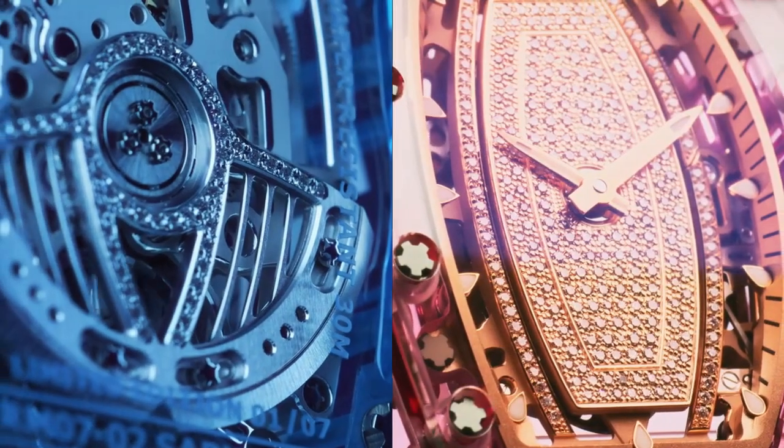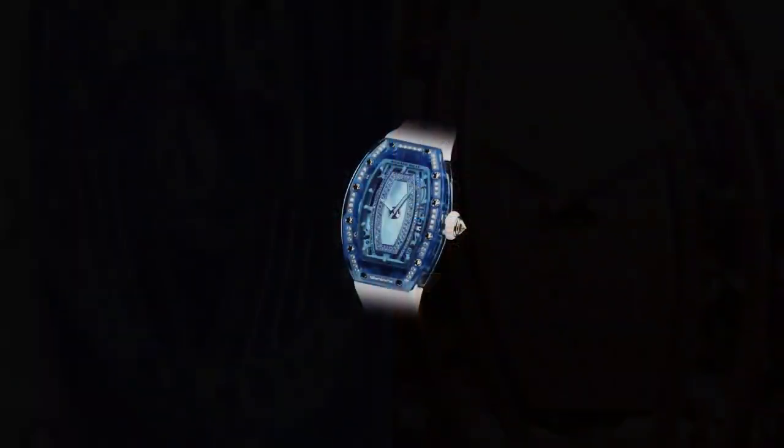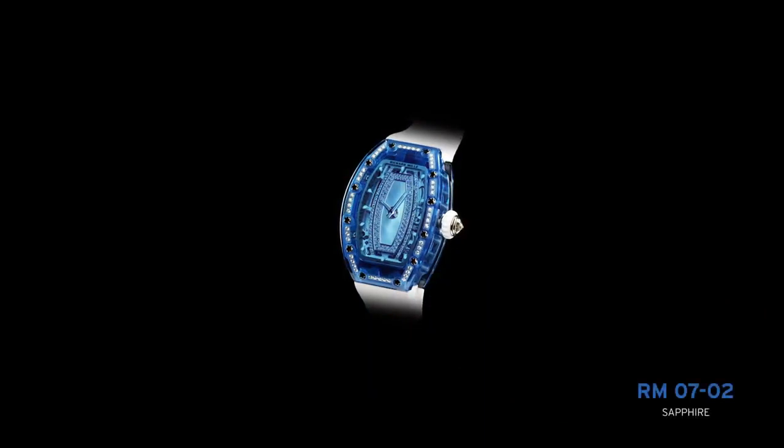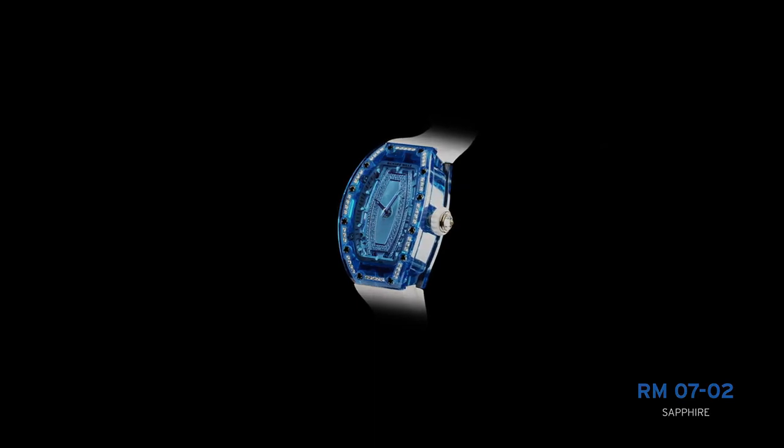Specifications of the variable geometry rotor: heavy external outside edge and heavy edge ring in 5N red gold, with weight segment in heavy metal. Ceramic ball bearings. Automatic one-way ceramic winding system with ball bearing. Bidirectional winding system.